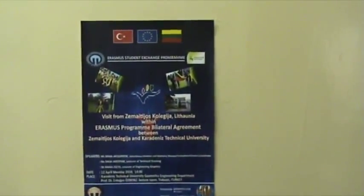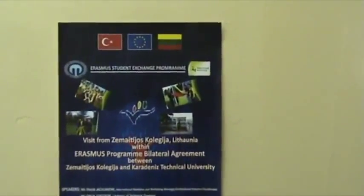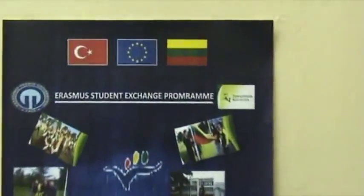The department is in collaboration with several foreign universities and research institutes in England, Austria, Netherlands, Germany, and Lithuania.